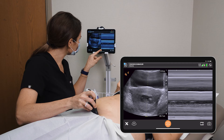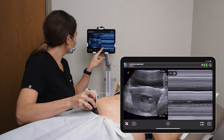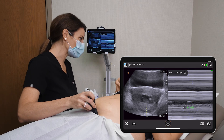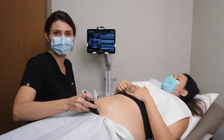Here we go, and we've got a nice tracing. I'm freezing and then switching to my tools and measuring the fetal heart. We get a heartbeat of 160, which is really normal for this gestation. So we've demonstrated a viable fetus with a normal fetal heart rate at about 11 weeks.